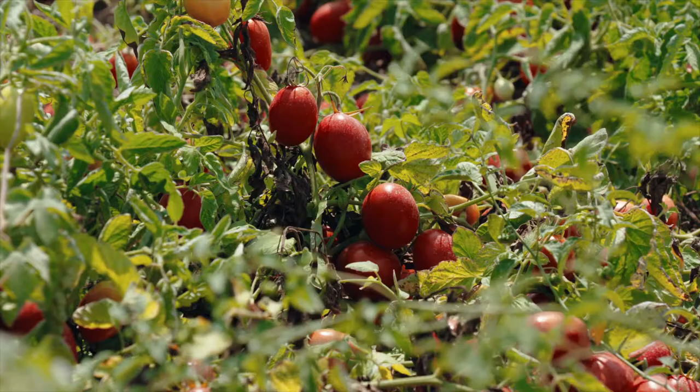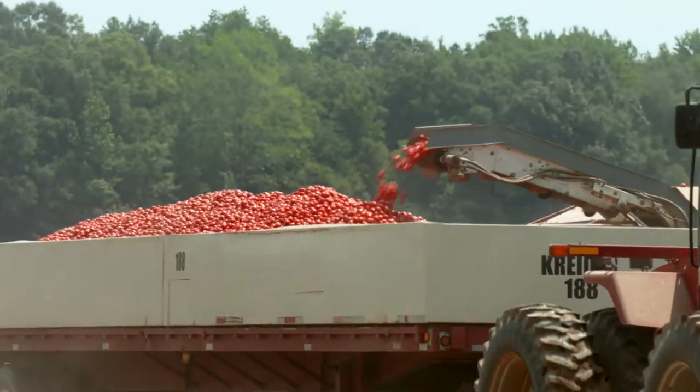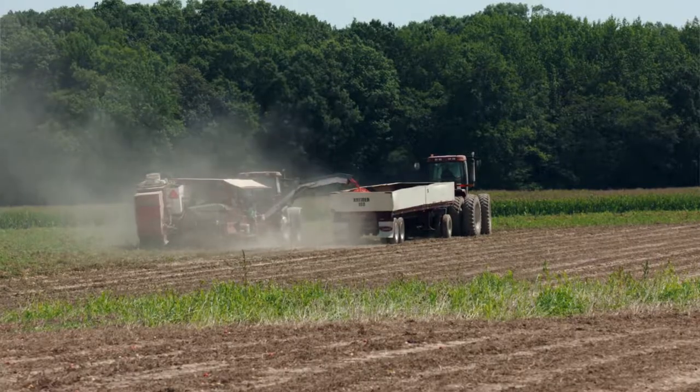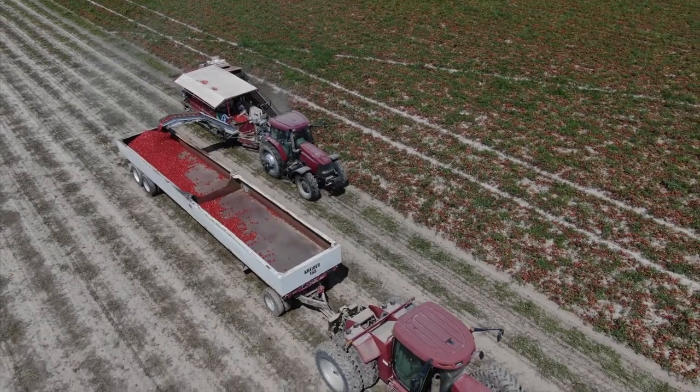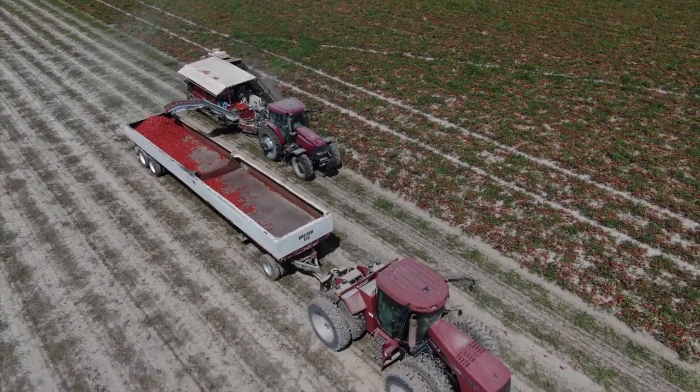What's going on behind me today is our tomato harvest. We grow for Fermano Foods. These are canning tomatoes headed for spaghetti sauce, pizza sauce, diced tomatoes, ketchup — anything that's made out of a tomato product.